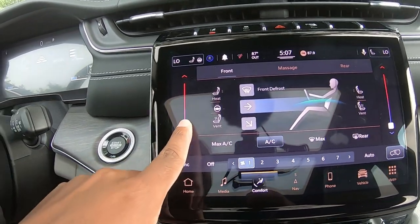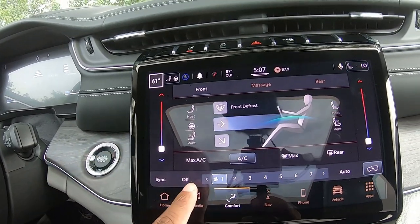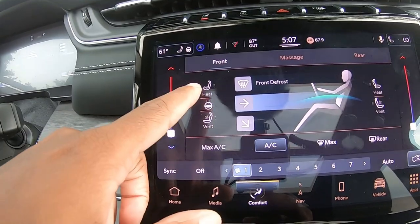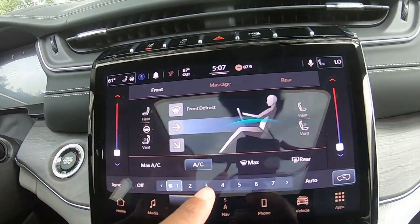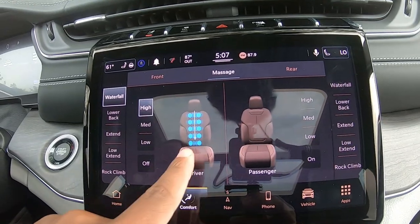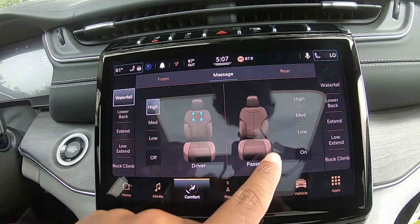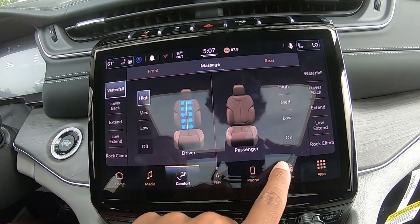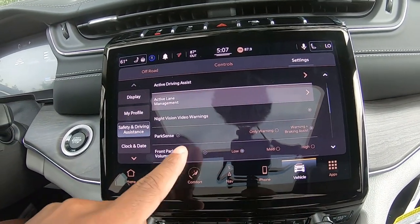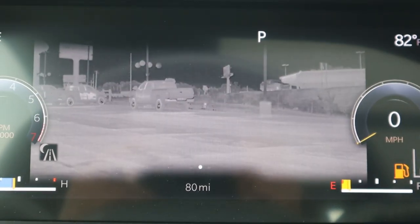Under Seats you've got heated, cooled, and heated steering wheel options, plus massage — click that and that's what's happening to my body right now, and it's amazing. The passenger seat is also amazing. Under Vehicle you've got night vision — I can show you that; it's pretty cool. You've also got electronic power steering settings, hill start assist, and tire fill assist.